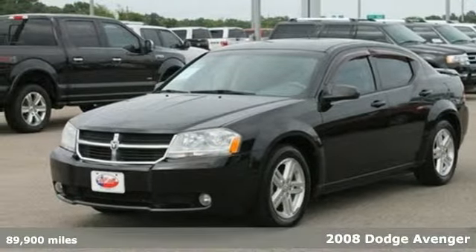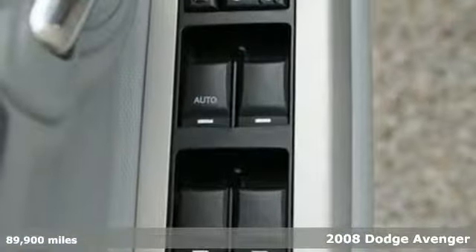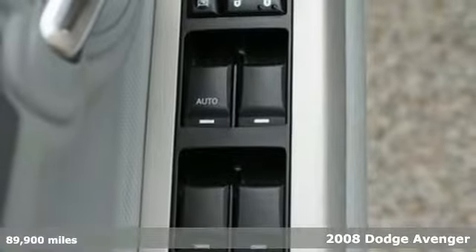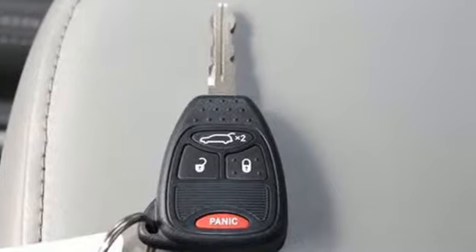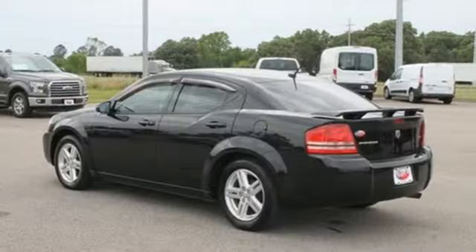Here's a 2008 Dodge Avenger. This Avenger was built with safety in mind, with standard front seat side airbags, full length head curtain airbags, a tire pressure monitor, and child safety locks.